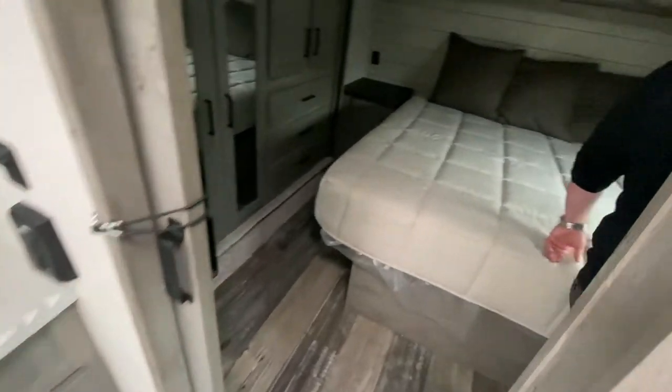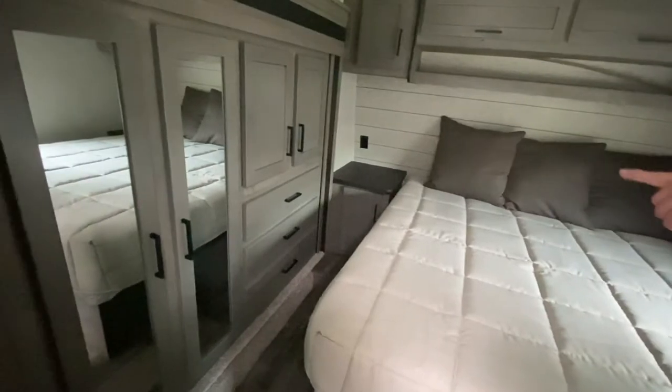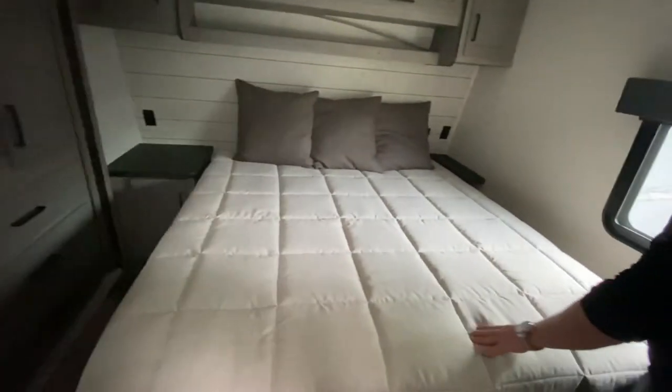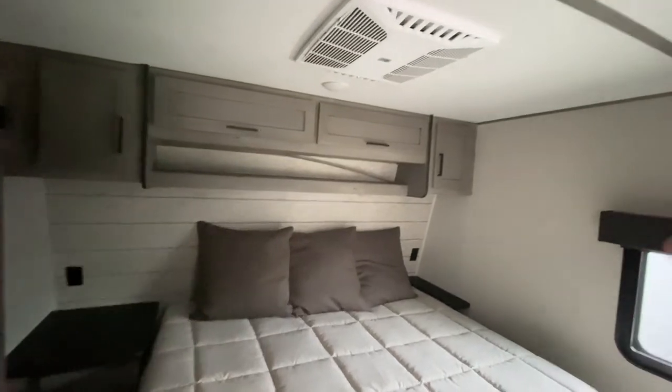If you want to step in here, you're going to see that you got a wardrobe slide with lots of storage in there, and a great big bed. Again you have three air conditioners, so you're going to be able to stay nice and cool in this camper.